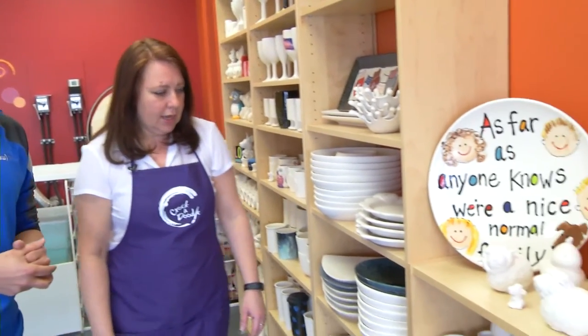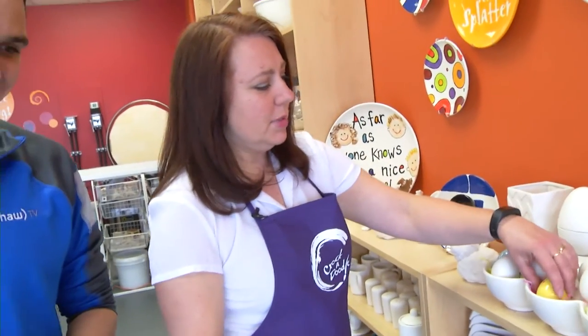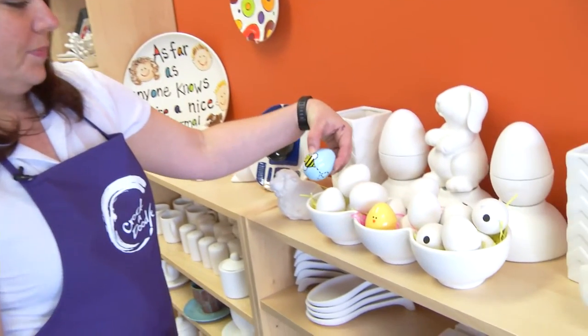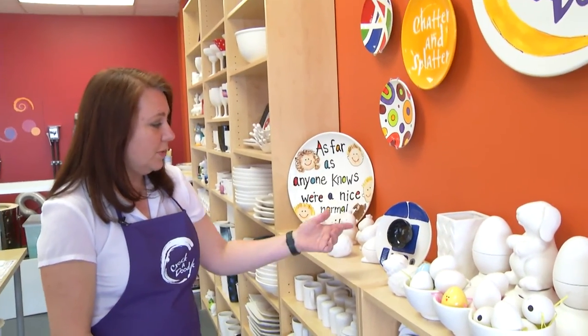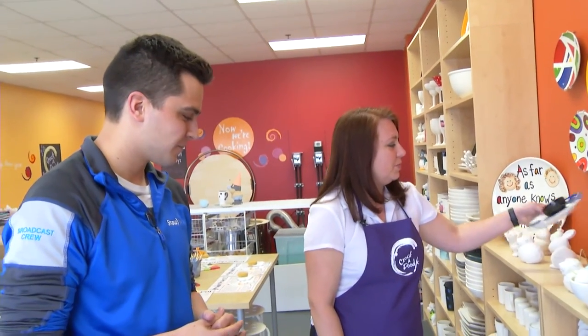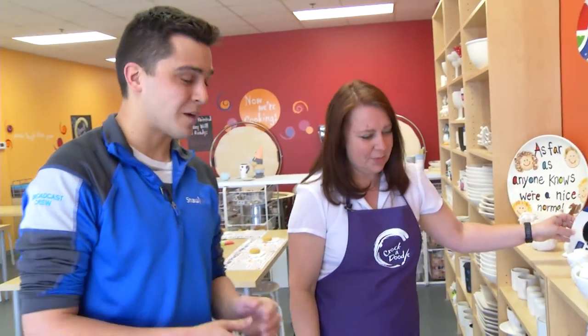I'm seeing these large plates — do you get a lot of people choosing those? Oh yeah, they're perfect for footprints and handprints for grandparents, for doing their platters as gifts. There are a couple of nice plates here, some Easter eggs as well — we're almost at that time of year. It can be as simple as a little chick, or a little more complicated. And if you're into Star Wars, we've got our chip and dip Star Wars set — you can glue a piece on and there you go.